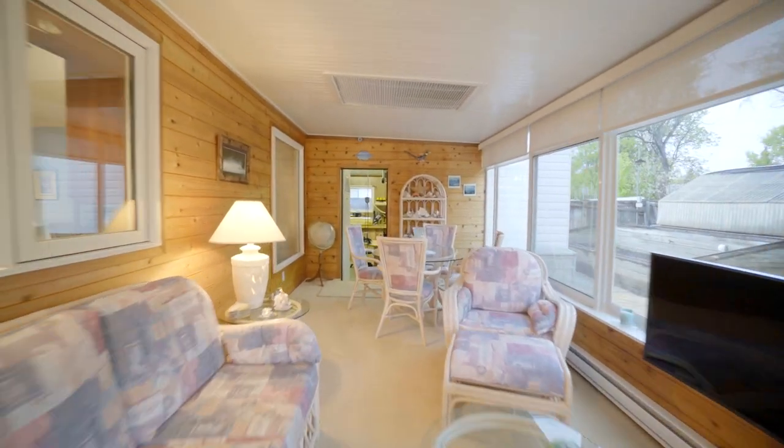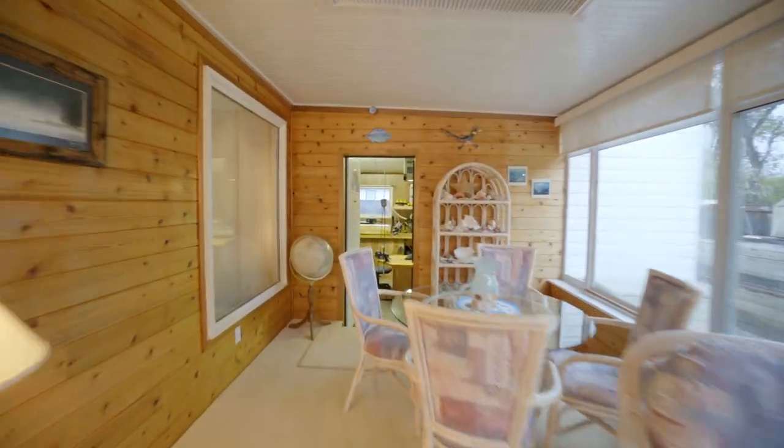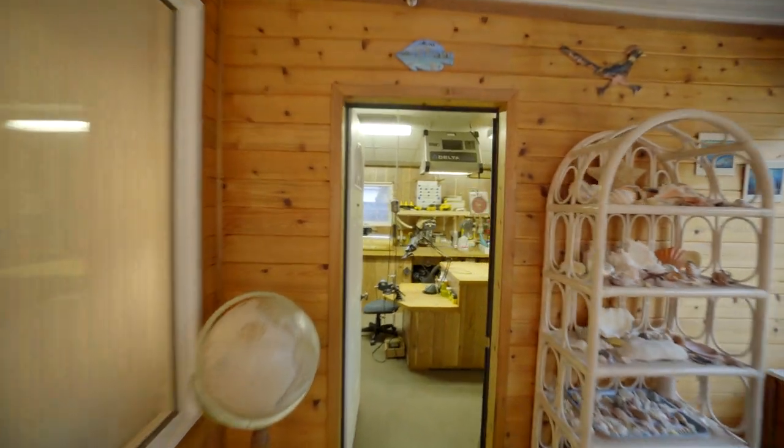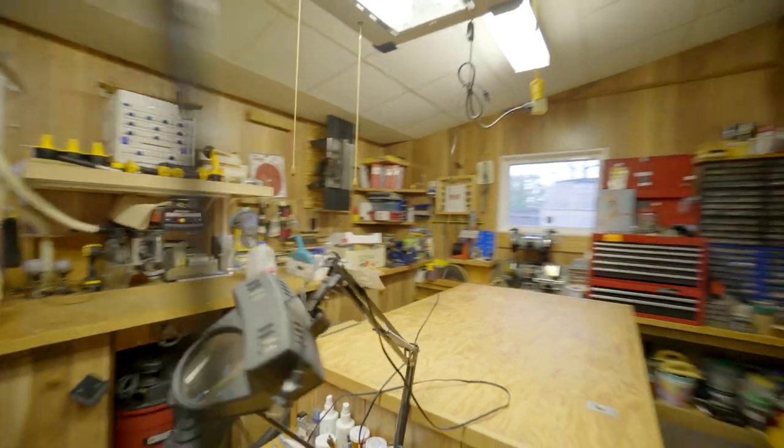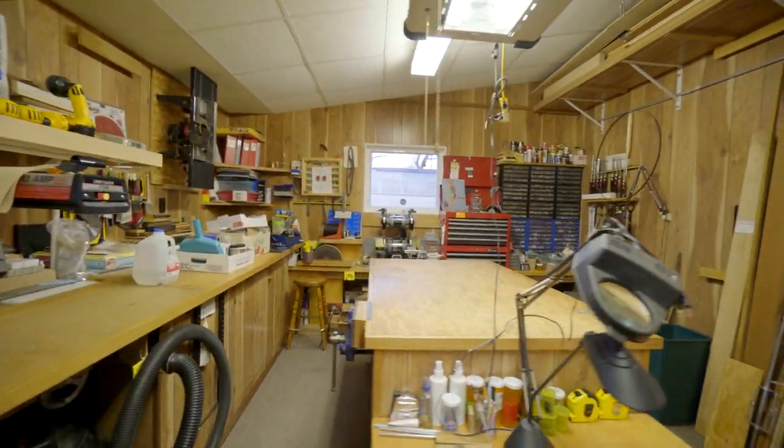Both the sunroom and workshop are fully insulated and heated, allowing you to use these two spaces year-round. The attached workshop includes a delta dust extraction and air purification unit, and a 10-inch radial arm saw with vacuum.